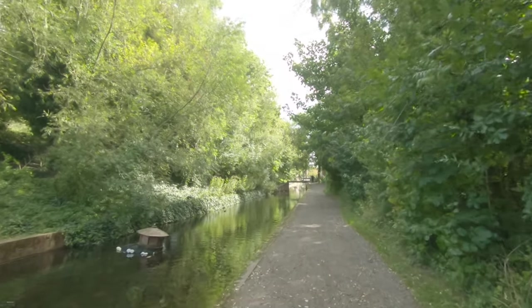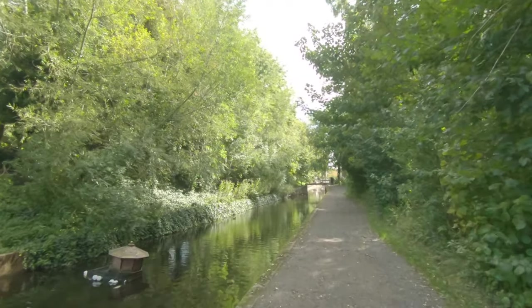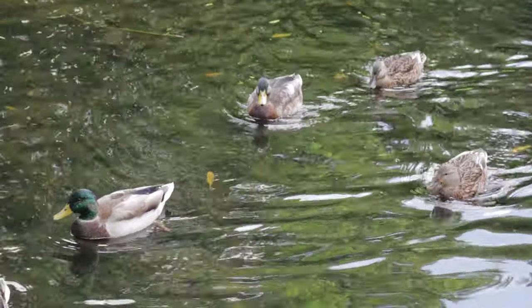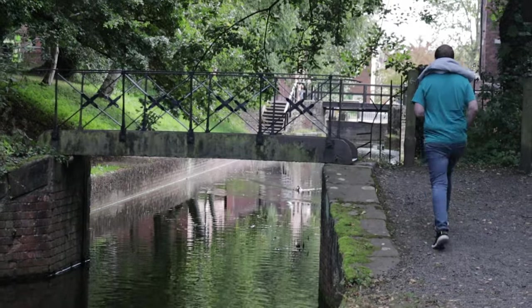Walking along the canal with the ducks, you can imagine the hive of activity on this stretch 200 years ago, as up to six barges an hour moved goods to the Coalport china factory, where we're heading right now.